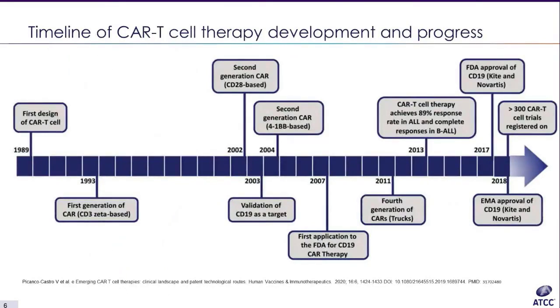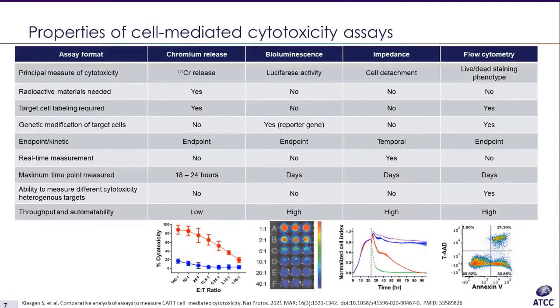This slide shows the timeline of CAR-T cell therapy development and progress. In 1993, the first generation of CAR-T cells were developed. By 2011, the fourth generation had been developed. In 2017, the first CD19 CAR-T cell technology was approved by the FDA. Over 300 CAR-T cell trials were registered as of 2018. Considerable research effort has been invested into developing new CAR-T structures to increase the scope of targeted cancer types and raise their anti-tumor efficacy. One of the bottlenecks is evaluating the biofunction of CAR-T cells.